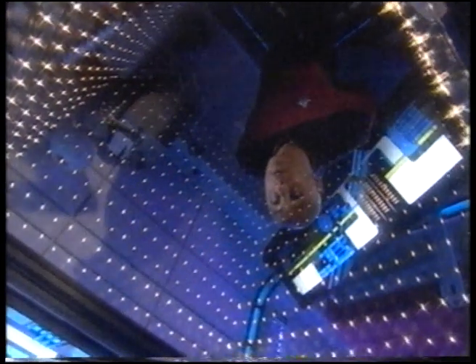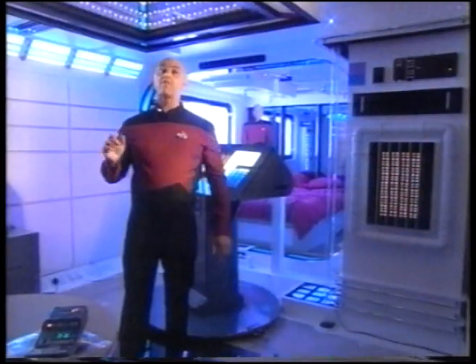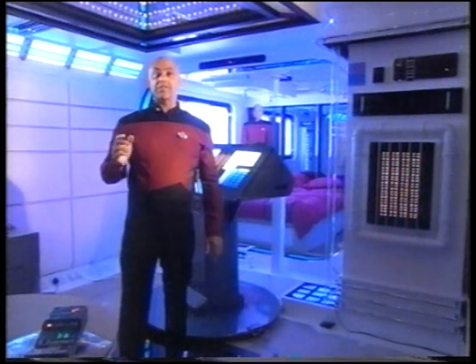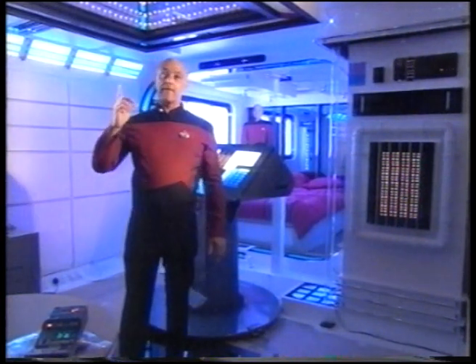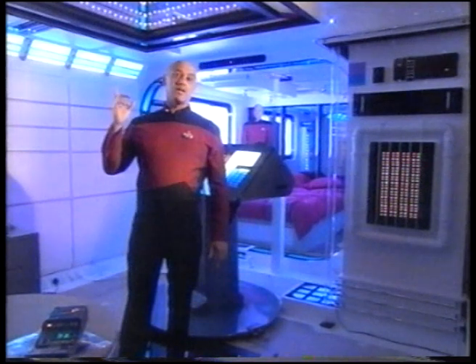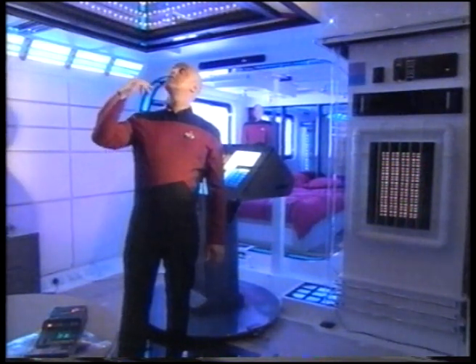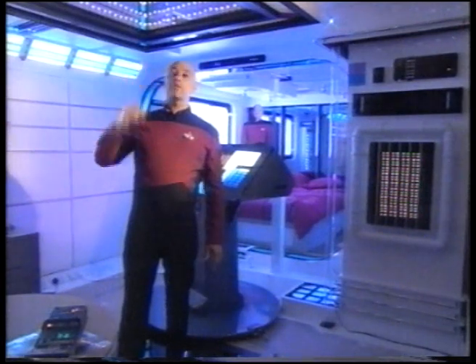I remember seeing an infinity mirror in a Star Trek movie — I remembered Leonard Nimoy being sat in an area and behind him was some infinity mirror. And I thought, well, I'll take it to the next level and actually make a big one. So I've made this one above my head, which is a meter square. In actual fact it consists of two mirrors and it gives you the feeling that you're looking out into space.